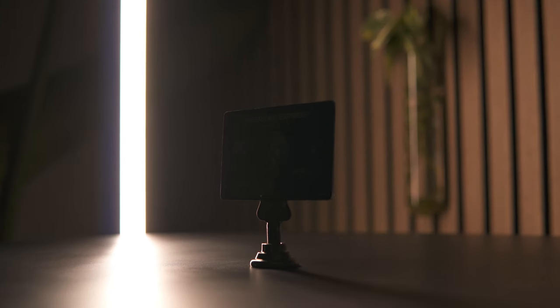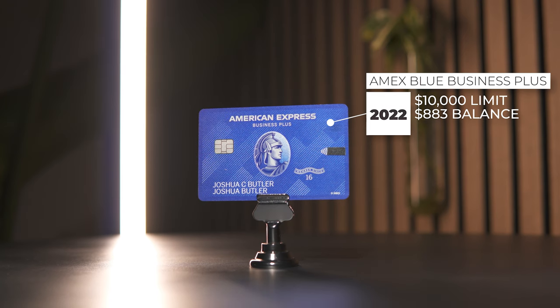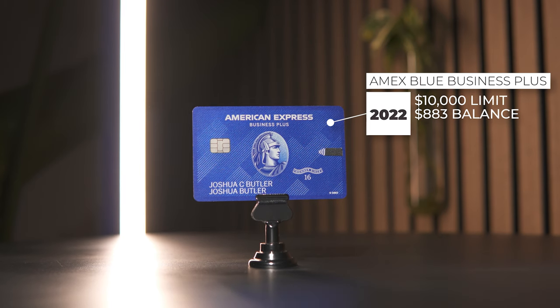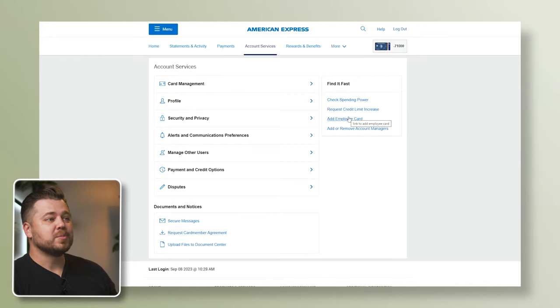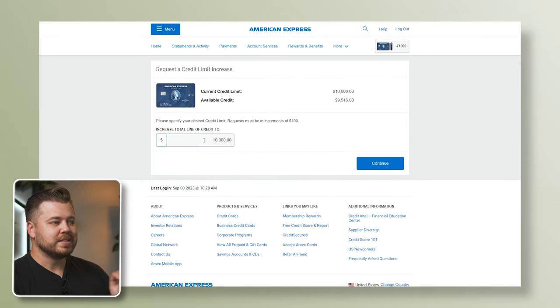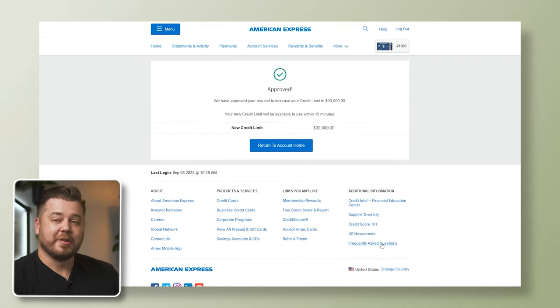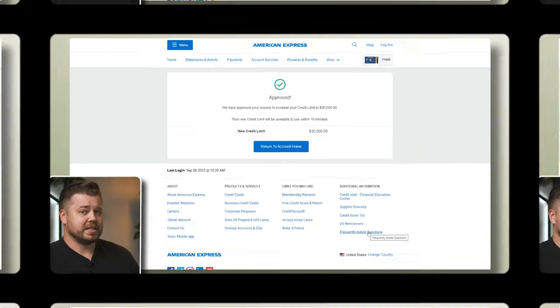Now to touch on the three business cards. Card number 18 is the Amex Blue Business Plus, opened in October 2022. This card came with a starting limit of $10,000 and has a current statement balance of $883.43. We navigate to Account Services and then Request Credit Limit Increase. Our total limit's $10,000 — let's see if we can 3X it all the way up to $30,000. We were approved for the $30,000, effectively tripling our limit with this card. That was easy.